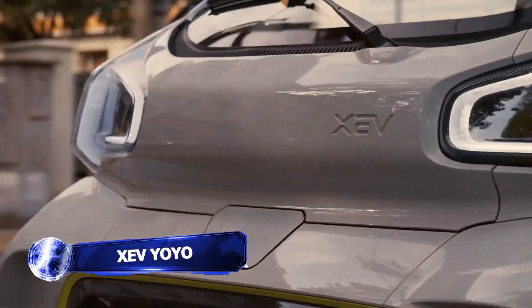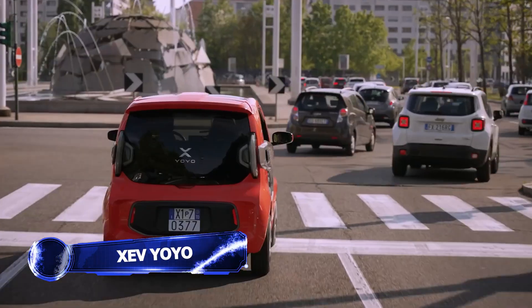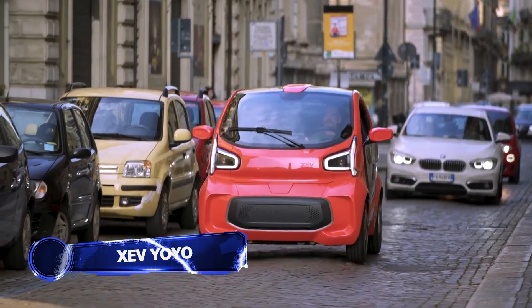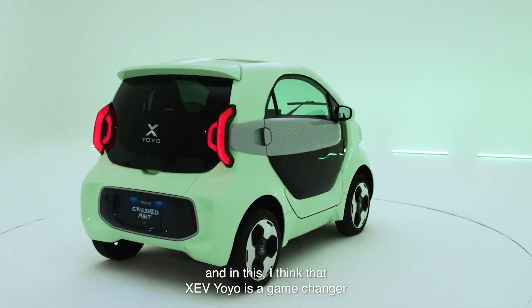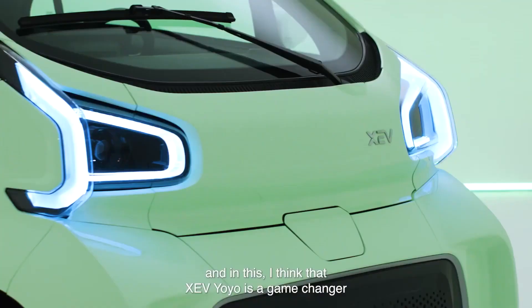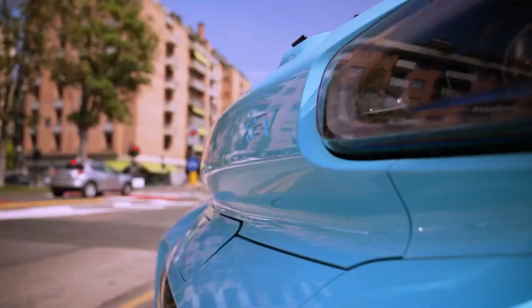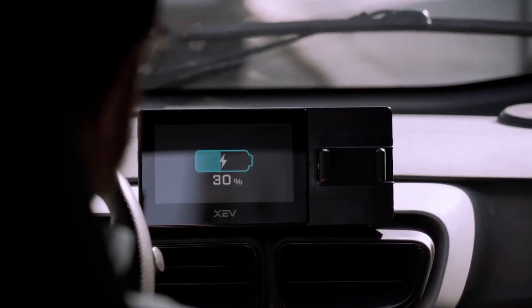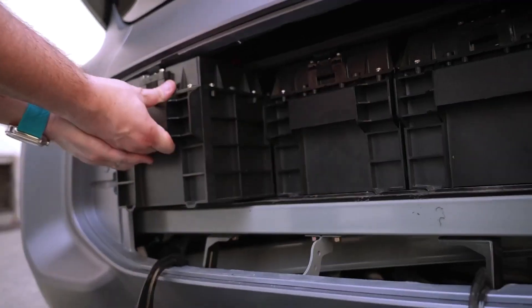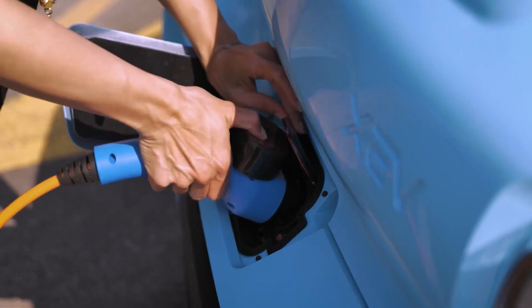The XEV YOYO is a 3D printed electric two-seater mini car designed for city travel. The door trims can be 3D printed with any pattern or color to meet customer needs. The charging port is located at the front and supports slow charging. For emergency situations, the car comes with a set of 230V portable chargers that can be adapted to conventional three-hole sockets.